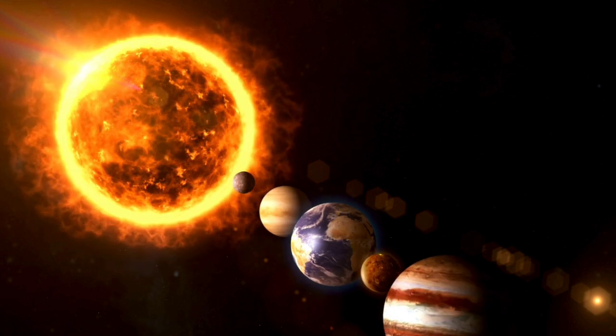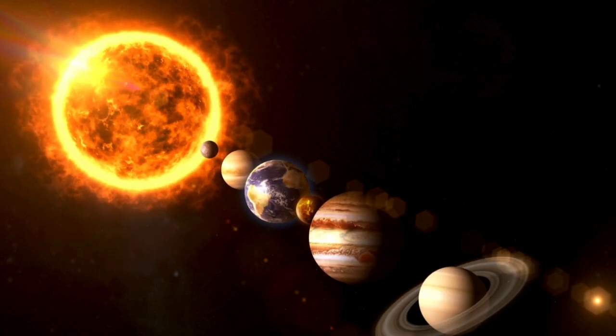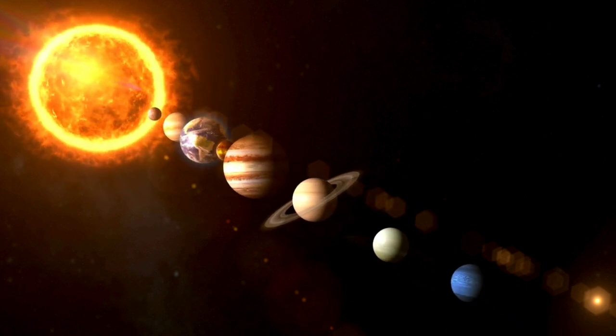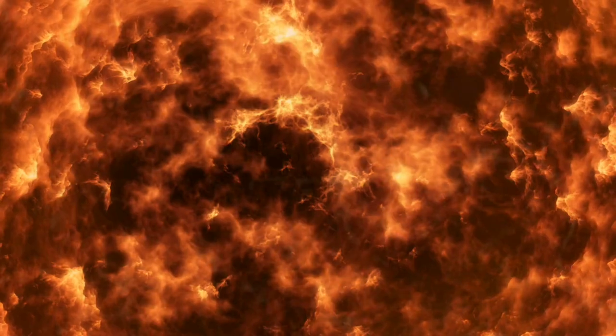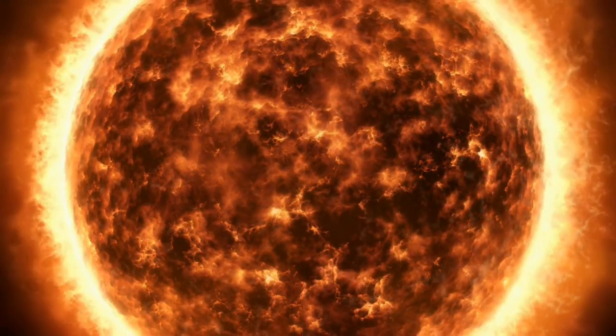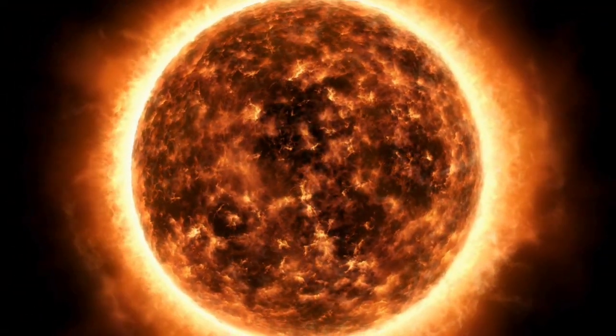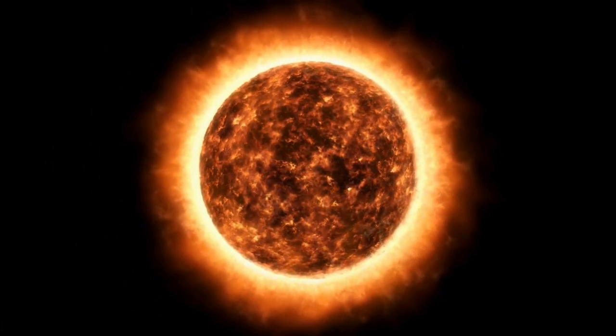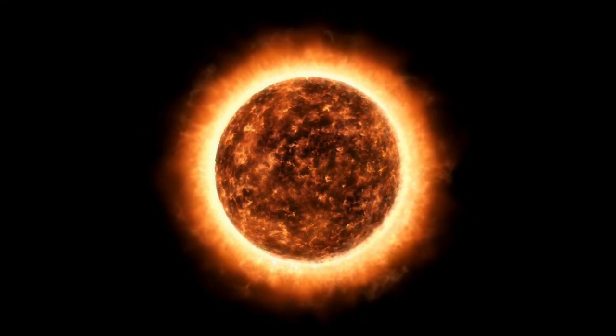The biggest object in the solar system is the Sun. The Sun is actually a star. It is at the center of the solar system. The Sun has dark spots called sunspots. Its warmth and light keeps plants and animals alive on Earth.